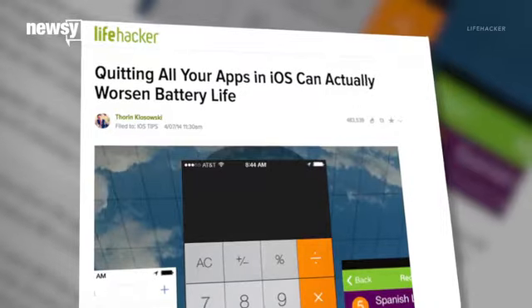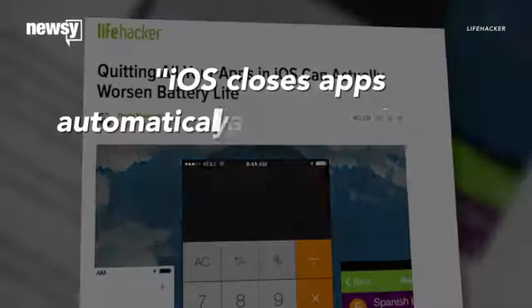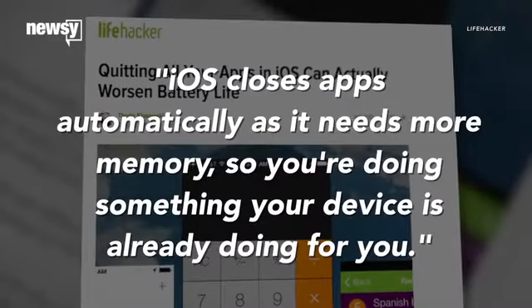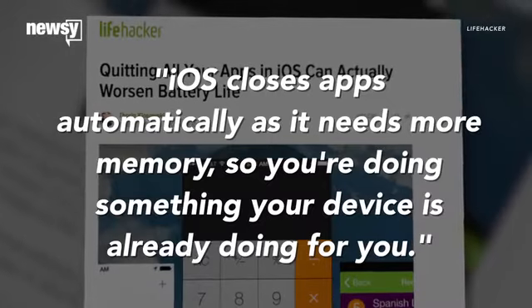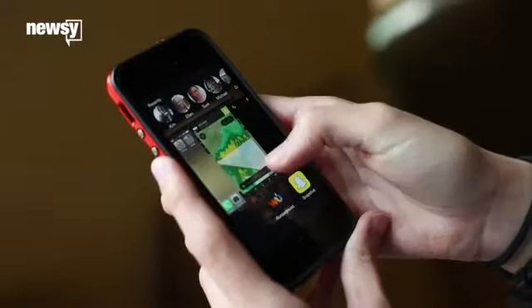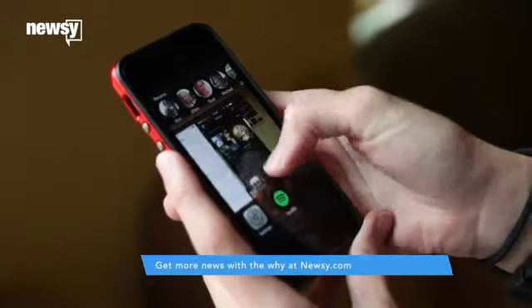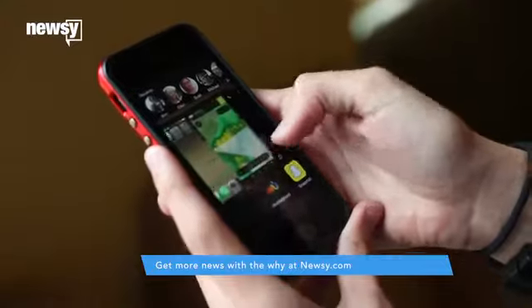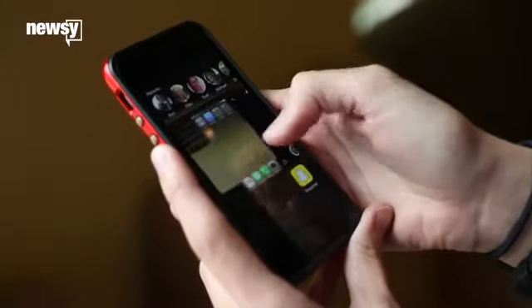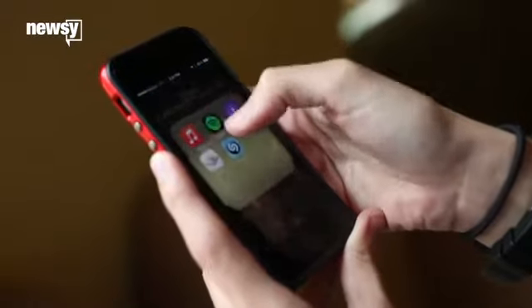What exactly do you mean by better? Lifehacker quoted a former Genius Bar technician named Scotty Loveless, who explained it: iOS closes apps automatically as it needs more memory, so you're doing something your device is already doing for you. Which means if you're closing apps you've recently used, you're actually using up more battery life in two ways: you're clearing out remnants that make an app open with less work later on, and you're keeping your screen illuminated longer while you force close apps you don't need anymore.